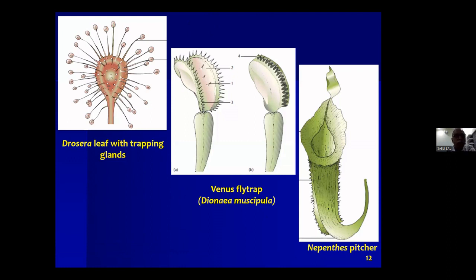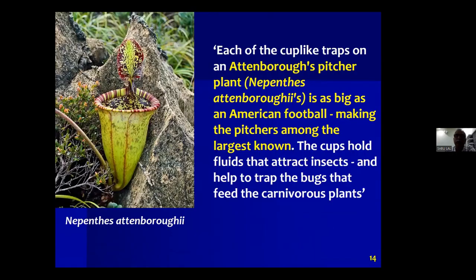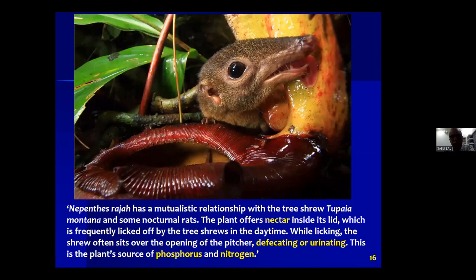Drosera on the left side, Venus flytrap, then a Nepenthes picture, very good pictures — Cephalotus, Utricularia. This is Nepenthes attenboroughii, a recently described species basically from the Philippines named after David Attenborough, endemic to the Palawan Island. This is the majestic Nepenthes rajah, the largest pitcher in the Nepenthes genus.